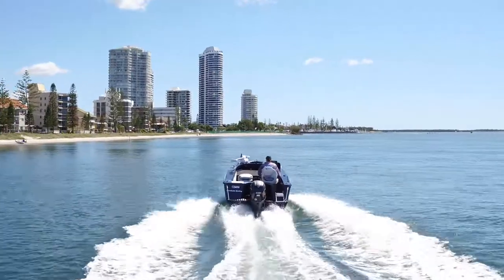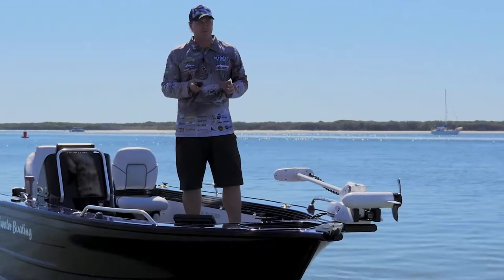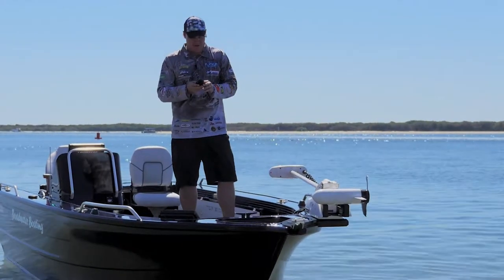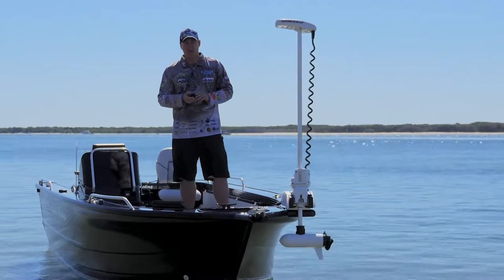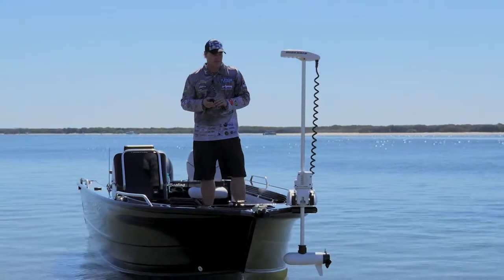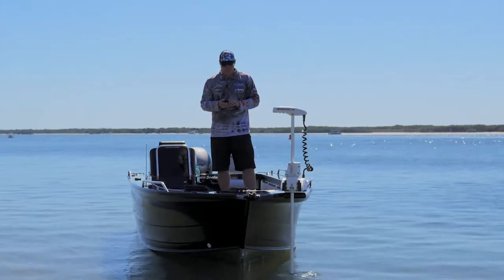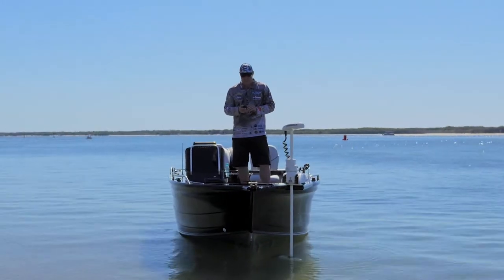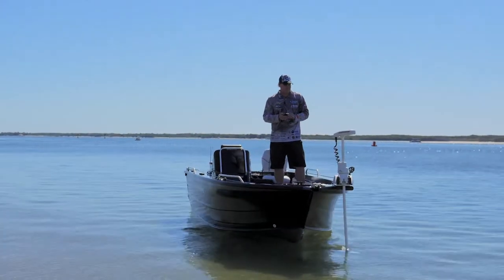This is the new Minn Kota Ulterra. A lot of you guys have seen it on the market. It's a self-deploying 80-pound, 24-volt Minn Kota electric motor — really easy to use, and away we go.